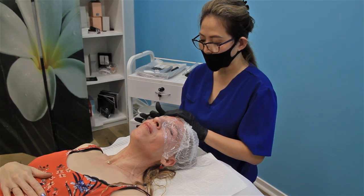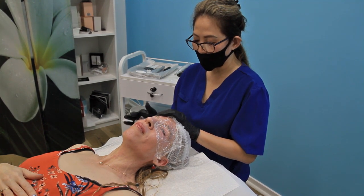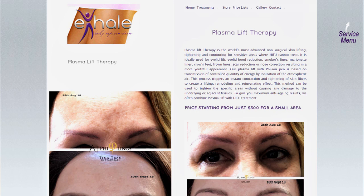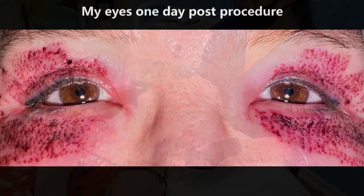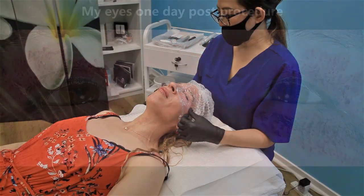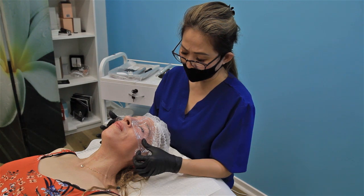So when the numbing cream is ready, we take it off and we start doing the treatment. The treatment will tighten up the shaky skin here and help with wrinkles. During the healing process, the skin starts to tighten around that area. It's very important that you not pick on anything. The most important thing is to stay out of the sun and not pick on it.